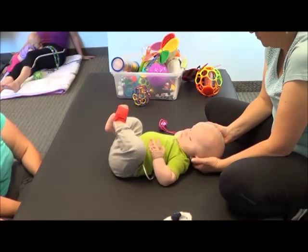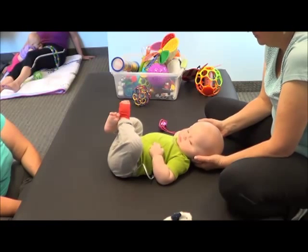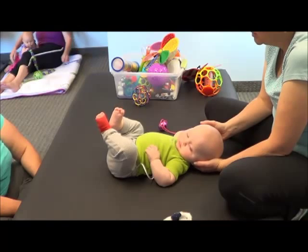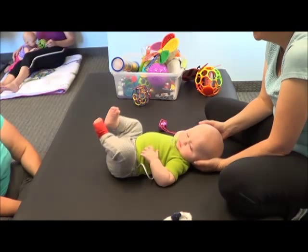The Pulse Ox tells me where he's at with his oxygen and his pulse. But that's where you see a lot of kids, especially with cerebral palsy, have very narrow feet.